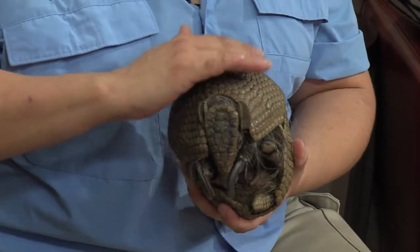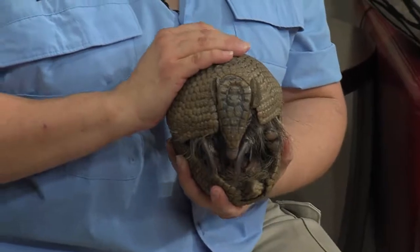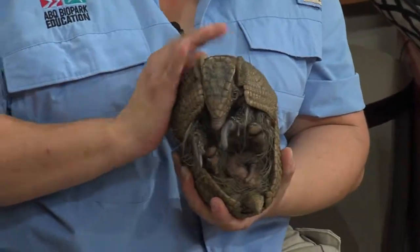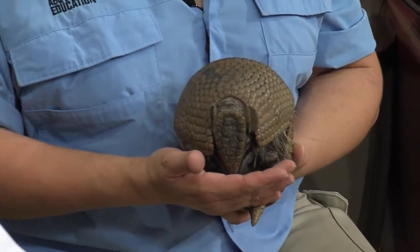How hard is that shell? Can predators like a coyote eat through it? Well, not really through that, but if they do expose that soft underbelly, then coyotes can get into that. Their shell actually has bone underneath with larger pieces, and it's covered in a thick leathery skin covered in keratin — the same protein that's in our fingernails.